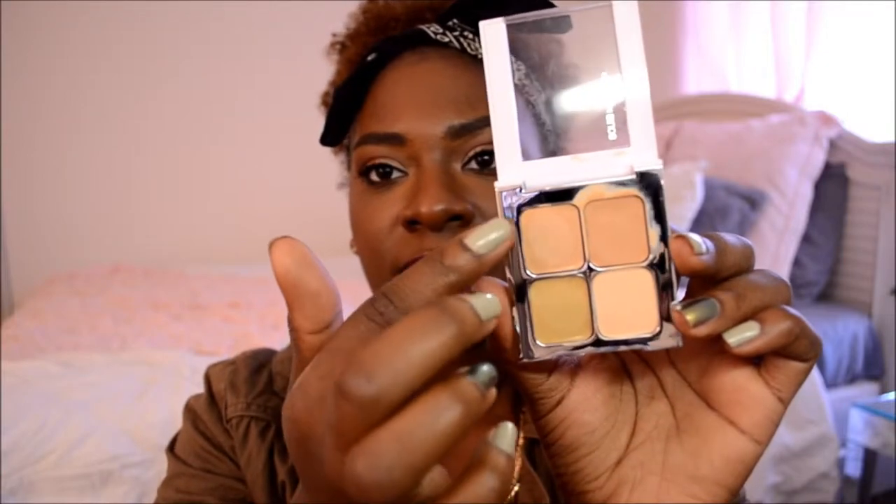The next item is a concealer palette from Sonia Kashuk — the Hidden Agenda in number 7. I use this under my brow bone to shape and clean up my brows, and also for a really light highlight. It comes with two concealers, a corrector, and a powder. I mostly use the dark shade and sometimes another shade. The consistency is not too oily or tacky — really nice. You can get this at Target for about six to eight dollars and it lasts three or four months.